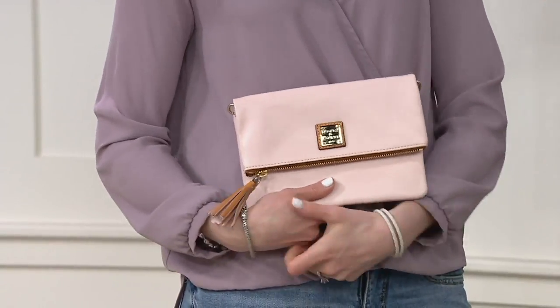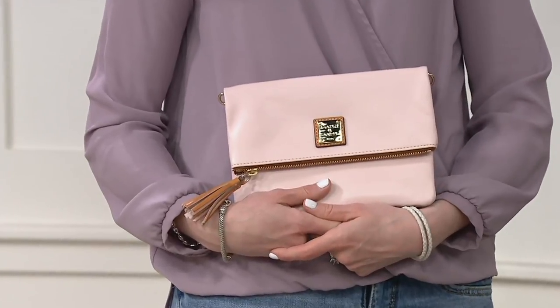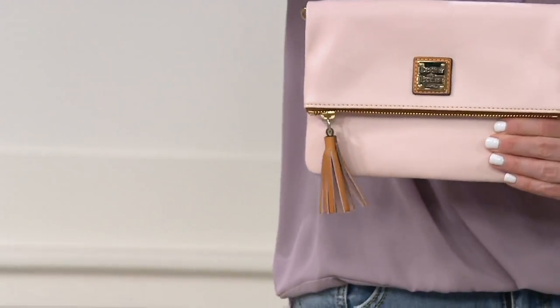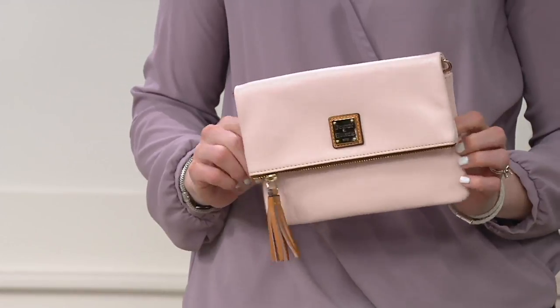You can wear it crossbody, or take off the strap entirely and now you have a dressier clutch — I think that's such a nice option. Or you can put it right in your big bag as your wallet and carry it that way. And I know I have other wristlet straps from other handbags that I could hook onto this to carry it that way too.